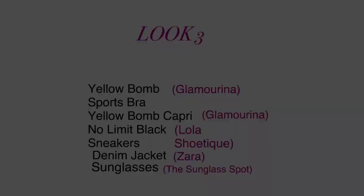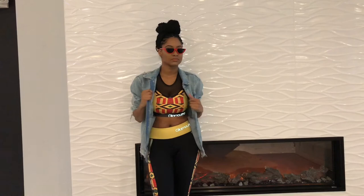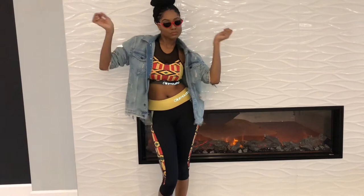For look three, we're going for the super dope chic look. We've added an oversized distressed denim jacket from Zara to the yellow set, and threw on some chic red sunglasses from the Sunglass Spot. There you go — your third look.